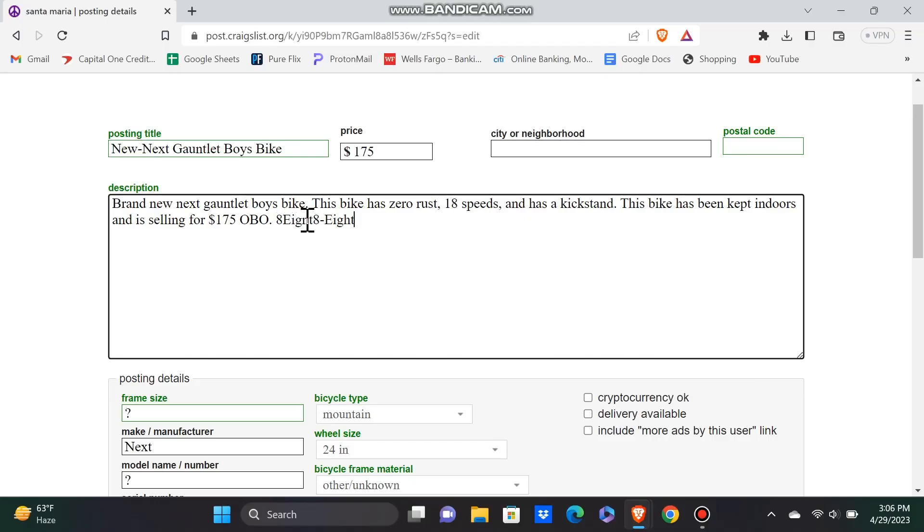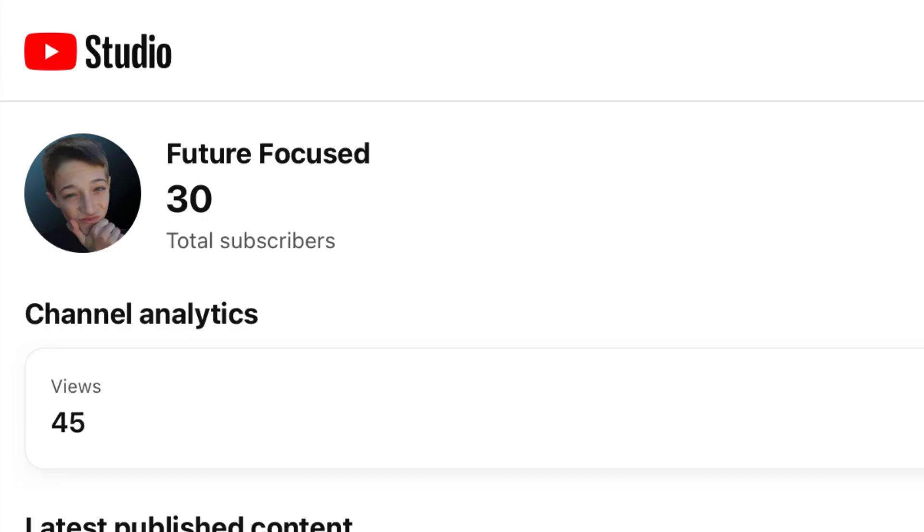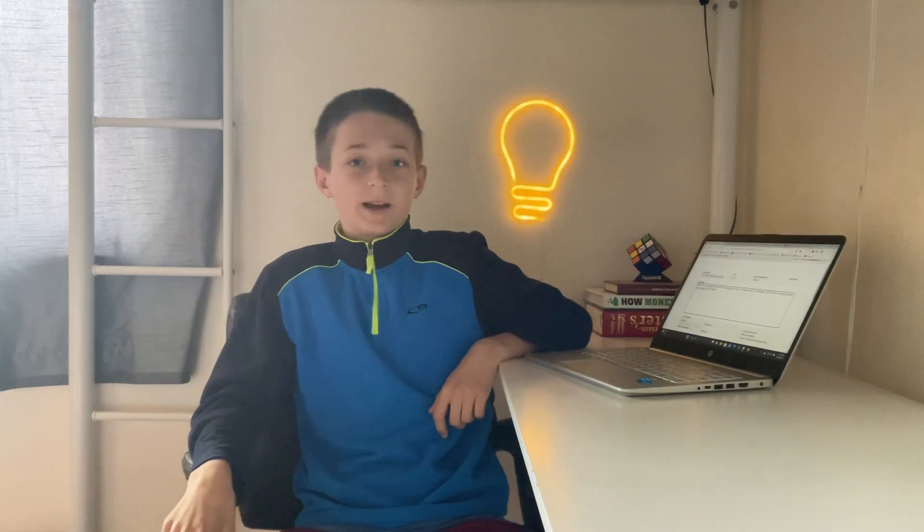I've finished writing the description for the Craigslist post. I just wanted to remind you that when you write your phone number, you always want to write it in a number-word-number-word format to avoid scams. Obviously, this is not my real phone number — this is just an example, otherwise all my millions of fans would call me every day. Thanks for watching, and good luck on your bike flip.